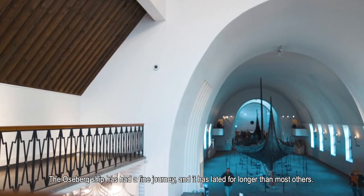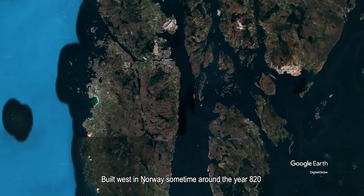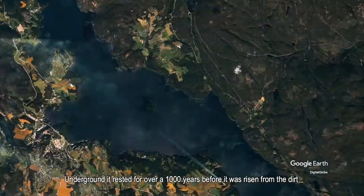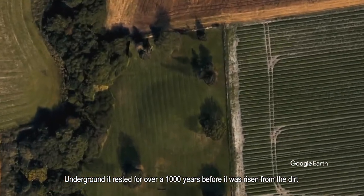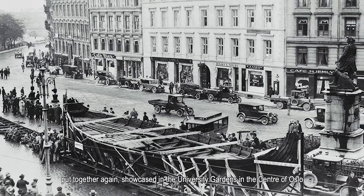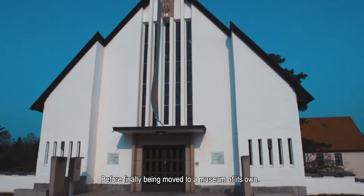The Oseberg Ship has had a fine journey, and it has lasted longer than most others. Built in western Norway sometime around the year 820, it was sailed down to the south of Norway to take part in a funeral. Underground it rested for over a thousand years before it was risen from the dirt, moved to the capital, dried out beneath the historic Akershus fortress, put together again, showcased in the university gardens in the centre of Oslo, before finally being moved to a museum of its own.